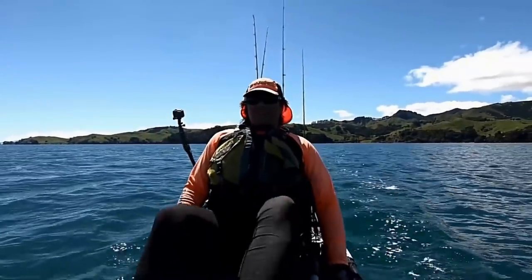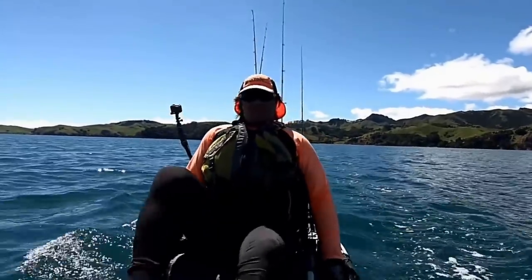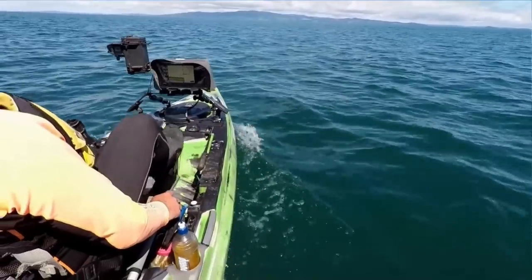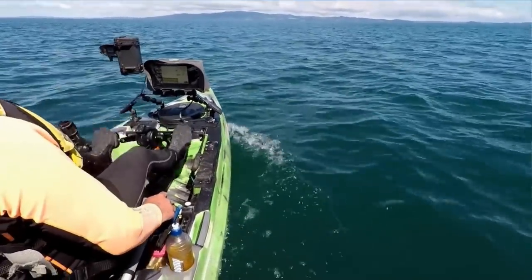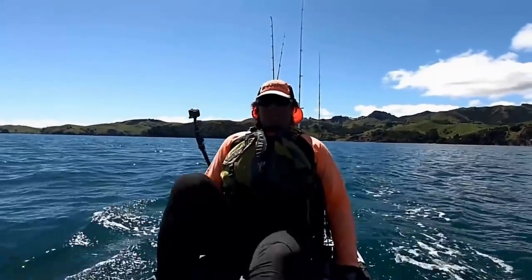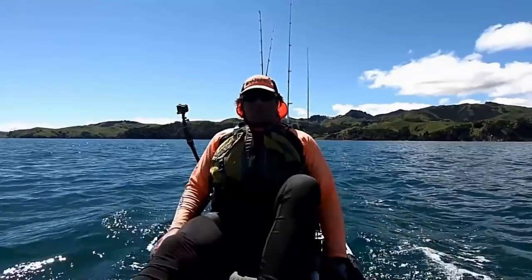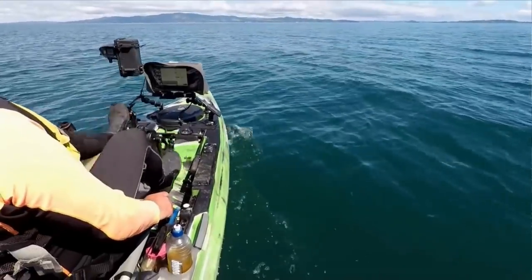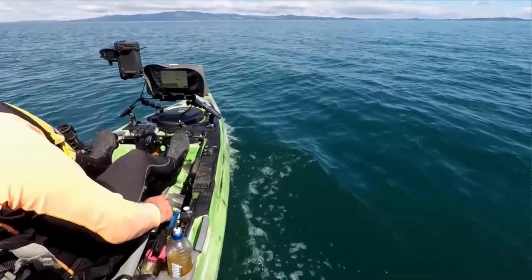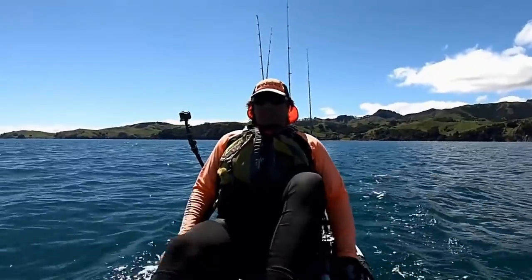I was just about ready to give up and started cruising back down the coast, thinking work-ups weren't meant to be today — that's fishing. But then, as I'm just about getting back to where I launched from, I see some birds working in the distance. I'm cruising out there now. It looks like there's quite a lot of birds — a big area — and just what I've been waiting for. There's quite a few boats out there, not far from the mussel farms out in the middle of the Firth. Let's get out there and get amongst it.